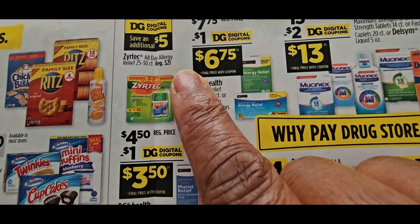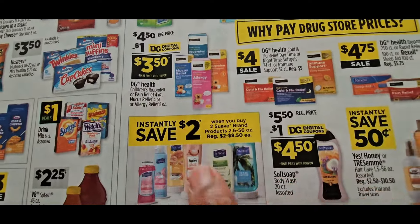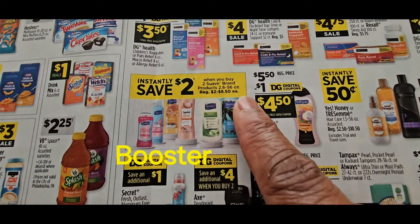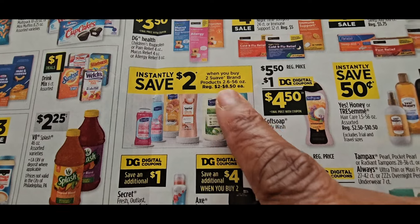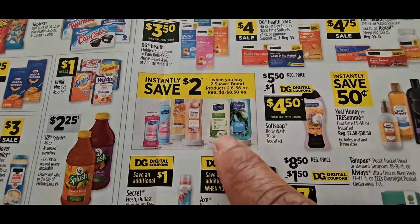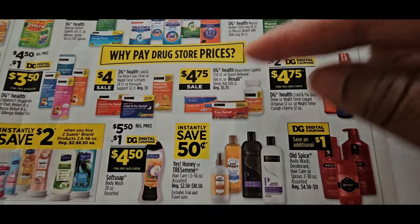Save an additional $5 — that's on Zyrtec. Gotta watch it because Dollar General gives a lot of instant saves. Instantly save $2 when you buy two Swab brand products — so that's any Swab products, you instantly save $2. So if you can find some for $2, buy two of those for $2 and then it'll save $2 — you'd be spending $1 each.